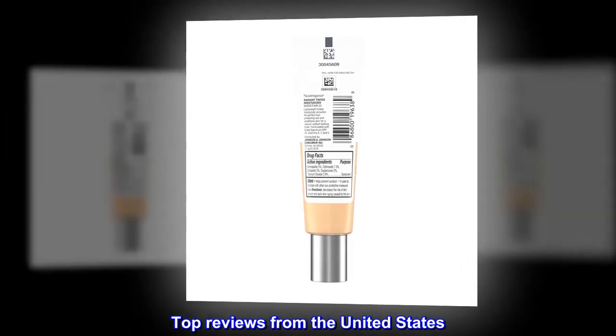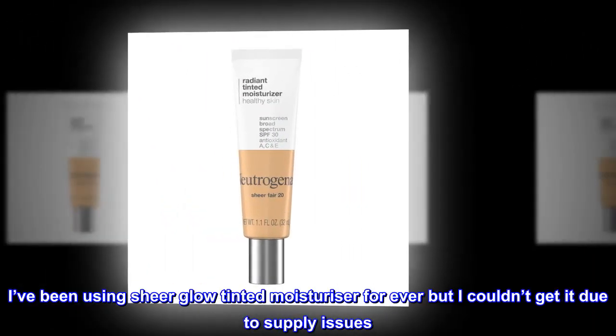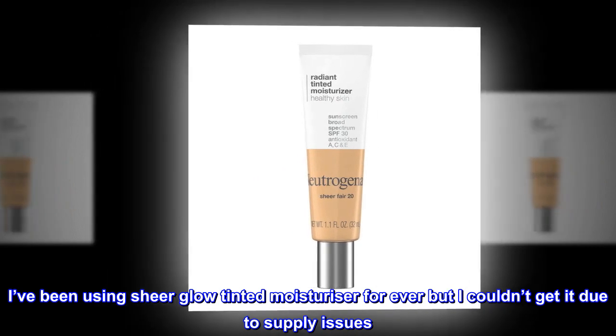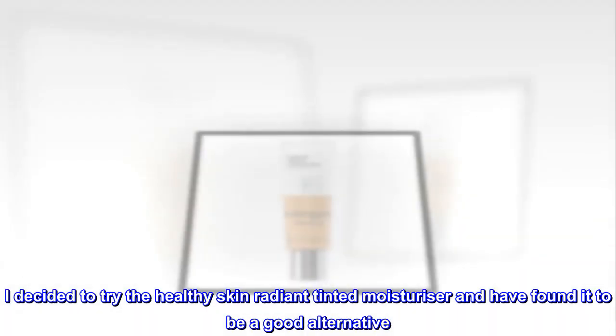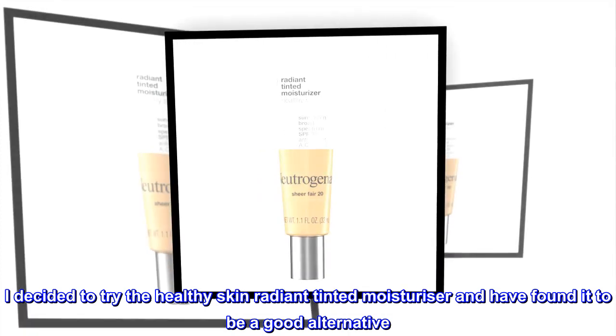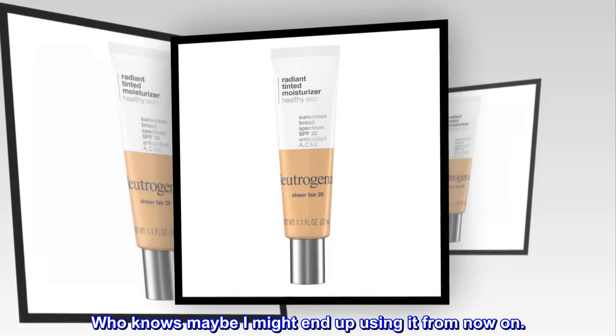Top reviews from the United States — A good alternative. I've been using Sheer Glow Tinted Moisturizer forever but I couldn't get it due to supply issues. I decided to try the Healthy Skin Radiant Tinted Moisturizer and have found it to be a good alternative. Who knows, maybe I might end up using it from now on.